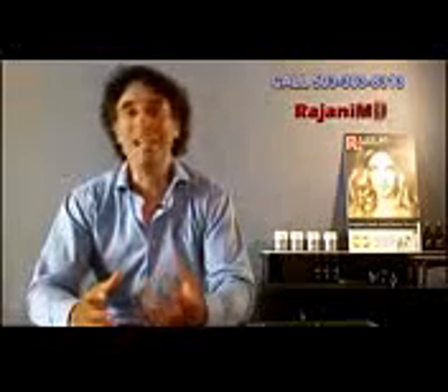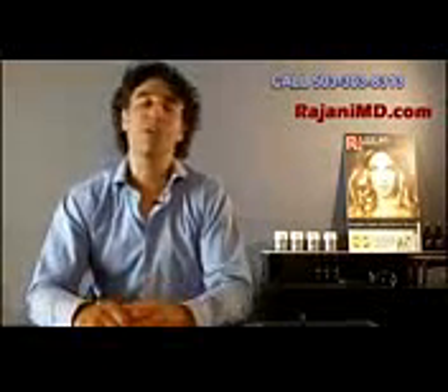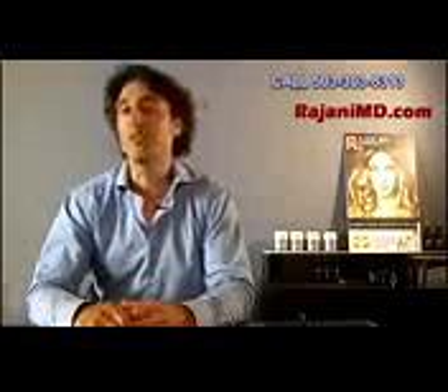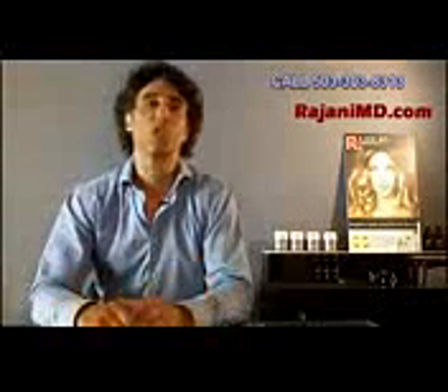Hi, I'm Dr. Ajani and today I'm answering the question: what is Restylane Lift? It's a product that was previously approved for different areas and is now FDA approved for the mid face.